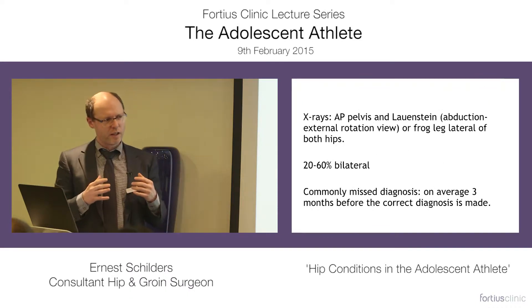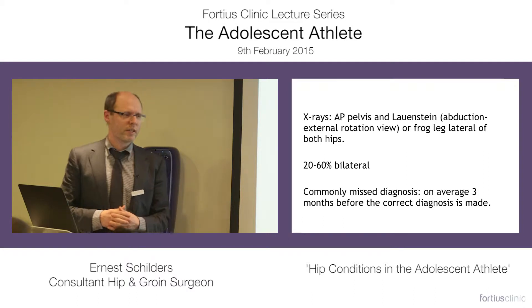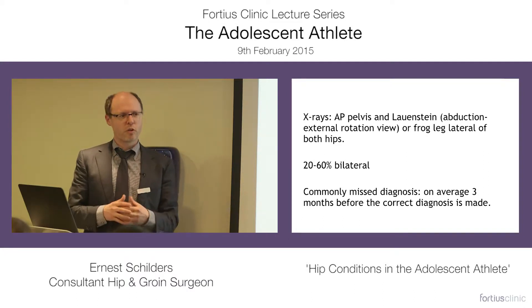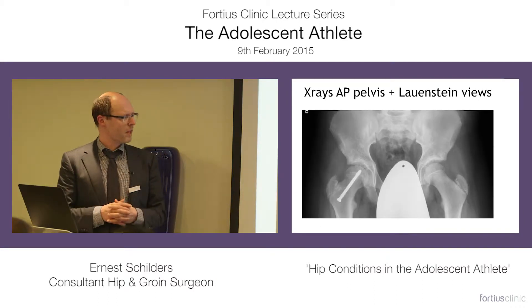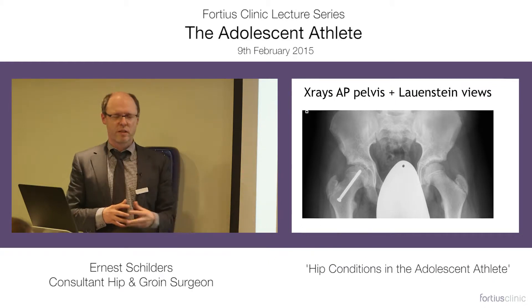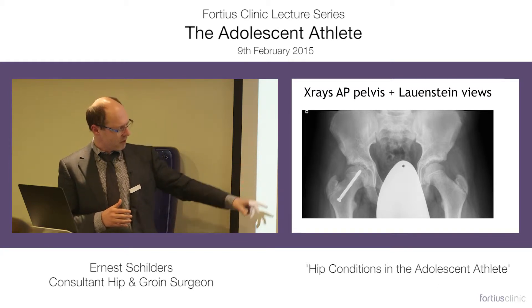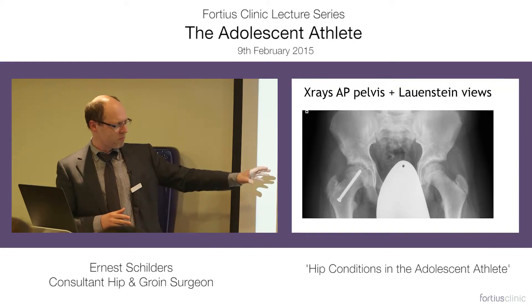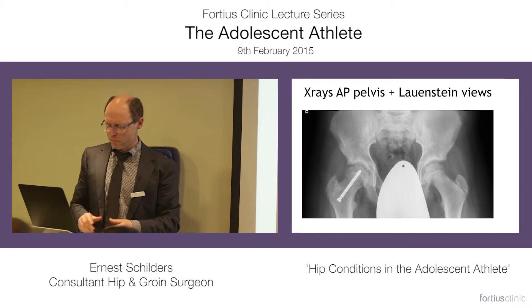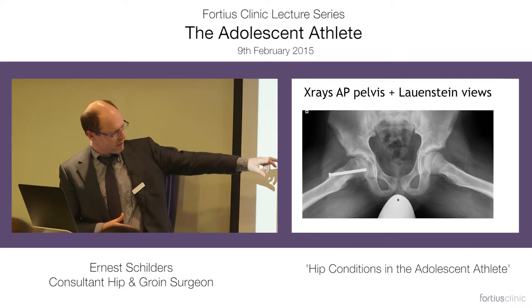X-rays are the first call for any hip condition, but slipped capital femoral epiphysis is commonly misdiagnosed, and it usually takes about three months on average before the correct diagnosis is made. At that stage you can already have lost your opportunity, because you want to be able to fix the epiphysis in an anatomical position. Here we see a slipped capital femoral epiphysis fixed with a cannulated screw. On the AP view everything looks quite nicely in place, but on the frog leg view you can see that the epiphysis on the right side has slipped a little.